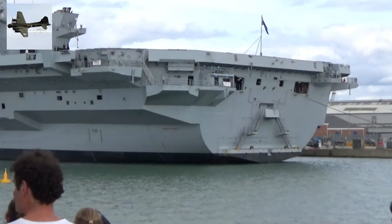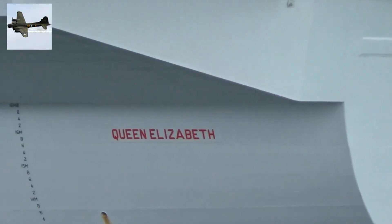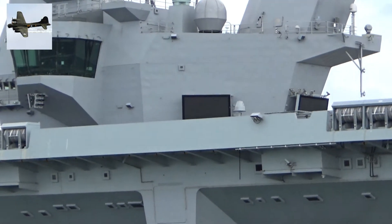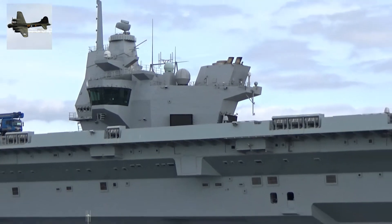The quay itself has been strengthened, and there are various facilities put here specifically for the aircraft carrier. She is 280 metres long, 40 metres wide, and the flight deck is 70 metres across.